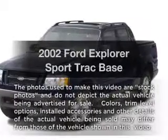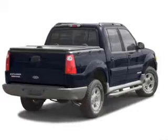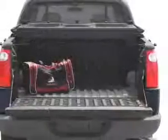Imagine yourself in this 2002 Ford Explorer Sports Track. Travel the roads in style and comfort in this great vehicle. With a solid 6-cylinder engine, the powertrain includes rear wheel drive connected to a smooth shifting transmission.